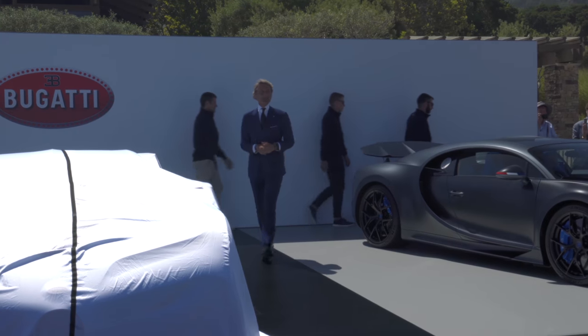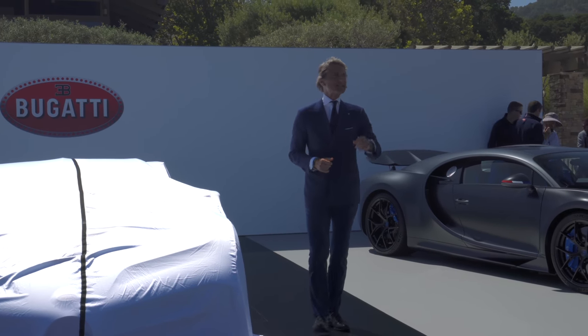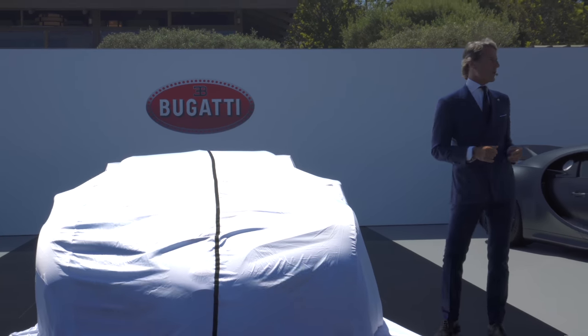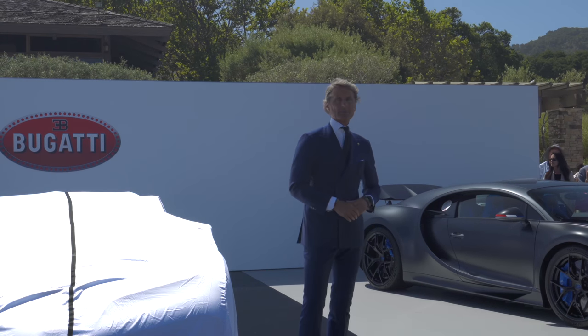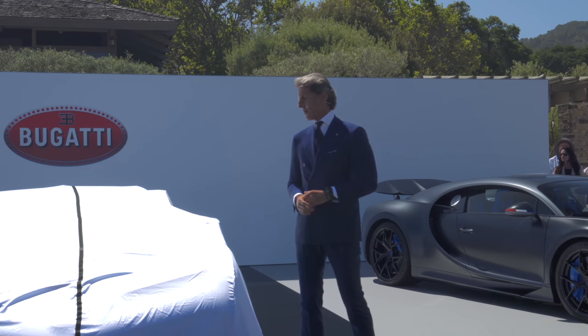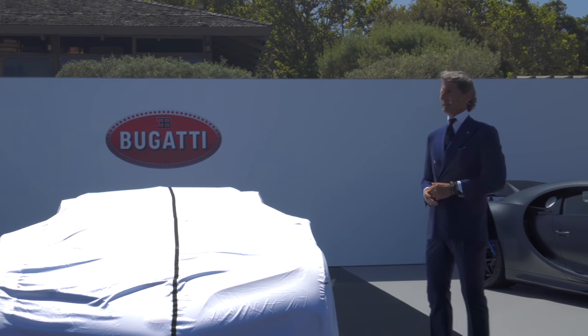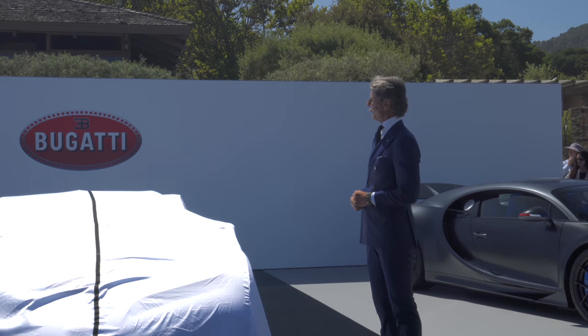Hello ladies and gentlemen, welcome to Bugatti, welcome to the Quail. For us this is the pinnacle of the automotive industry — we call it automotive haute couture. So what's next? What's coming after the Bugatti Divo and La Voiture Noire? Have a look at the car.